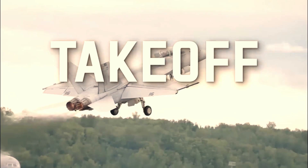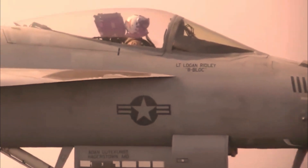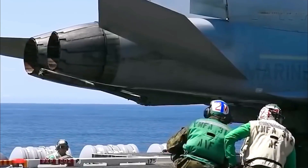Originally designed by McDonnell Douglas, the Super Hornet first flew in 1995 and went into full production in September 1997, following the merger of McDonnell Douglas and Boeing the previous month. The Boeing FA-18 Super Hornet serves as a multi-role fighter and attack aircraft for the U.S. Navy.